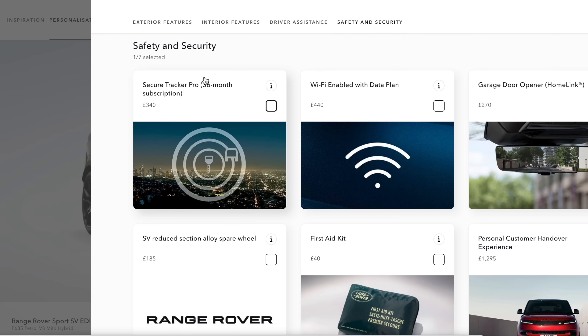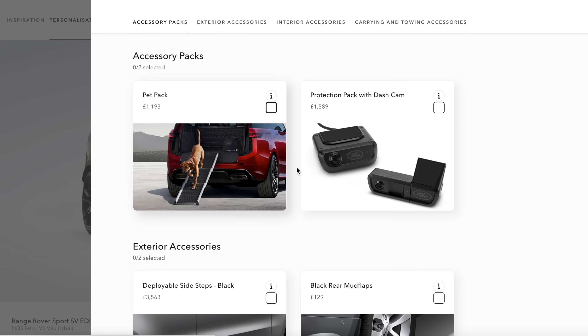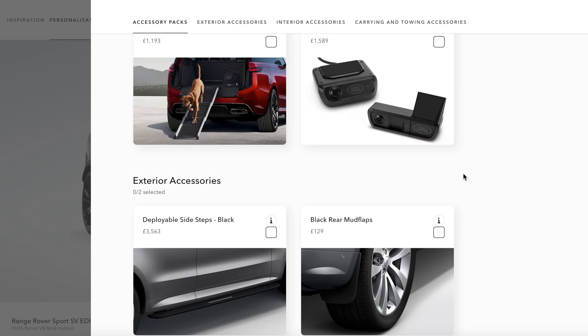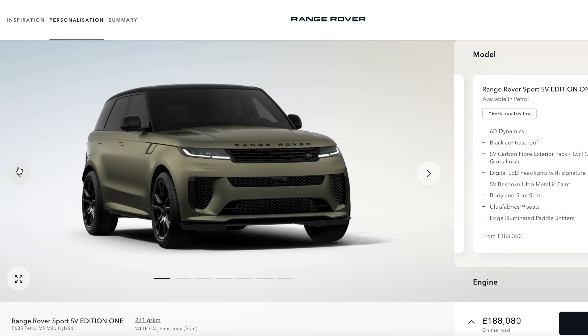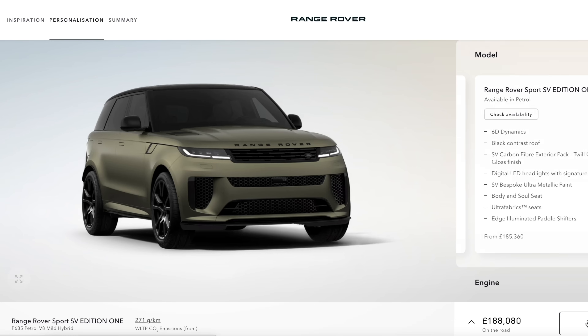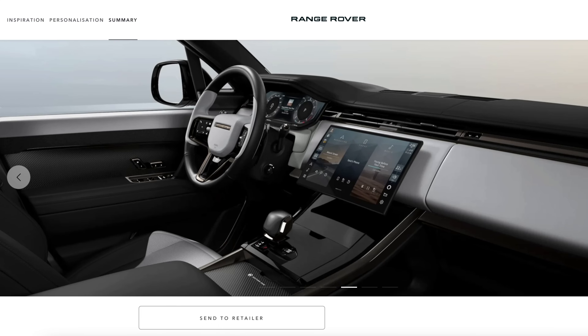There are also tracker options — definitely get those, otherwise you'll lose your car in about five minutes. I don't need the garage door opener, first aid kit, or tire repair system. Deployable side steps are £3,500 — absolutely not; I prefer fixed side steps. My spec is locked in early — essentially carbon wheels, Carbon Bronze, and everything else. You can send the spec to your retailer, but mine's already done.